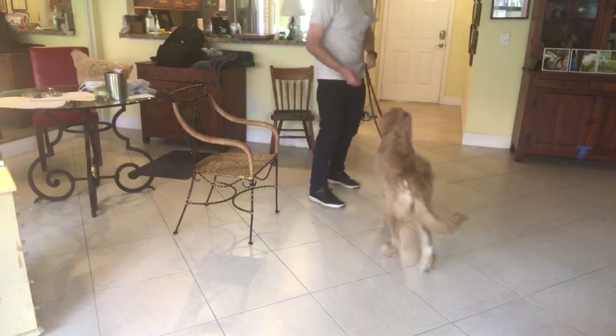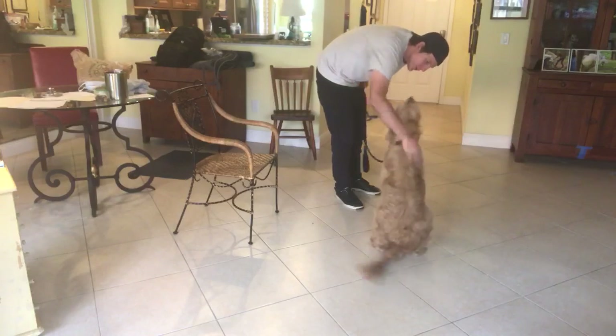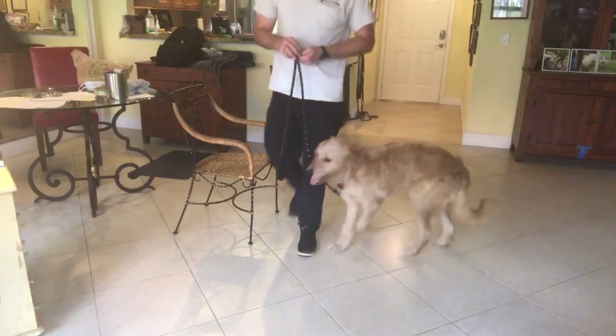Let's try again. Teddy, sit. Look at you — that was so good! Nice job.